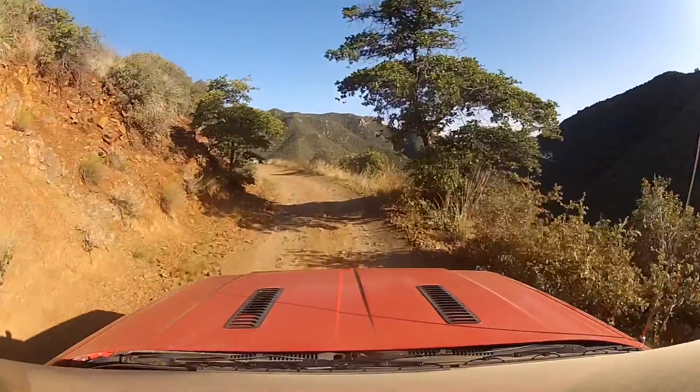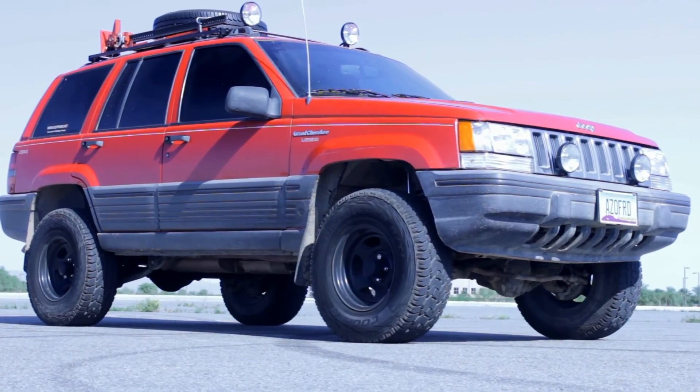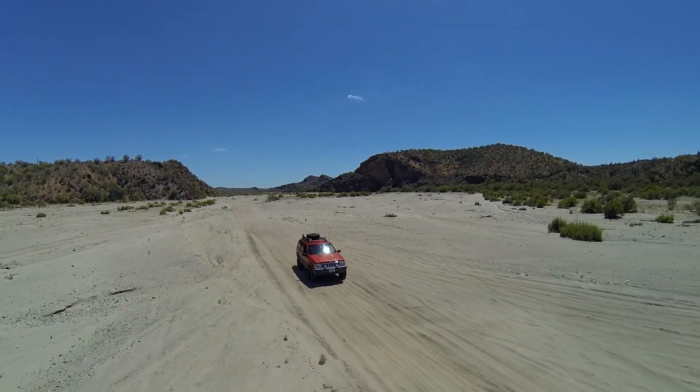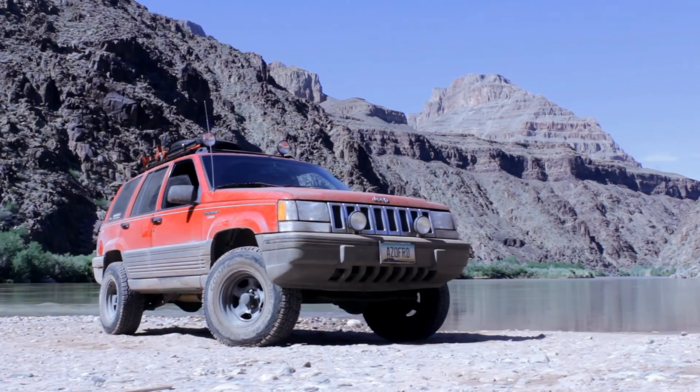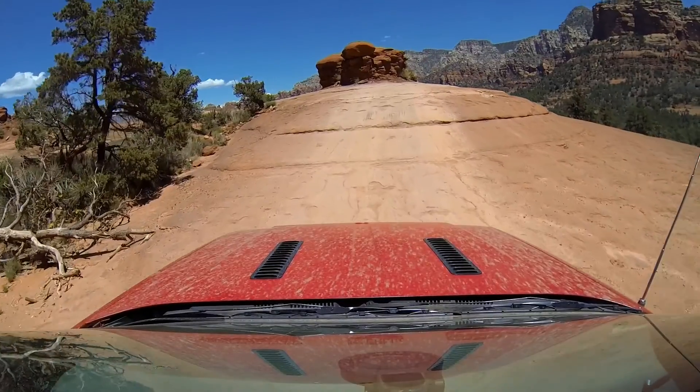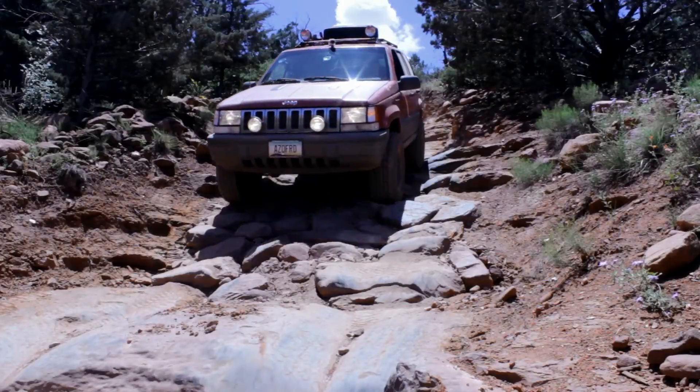Now on an azoffroad.net special. We begin our epic four-day, 450-mile journey across Arizona as we work our way from Phoenix to the bottom of the Grand Canyon using as few paved roads as possible. Along the way we'll face some of the toughest trails in Arizona as we take the road less traveled and push our vehicle to the limit.